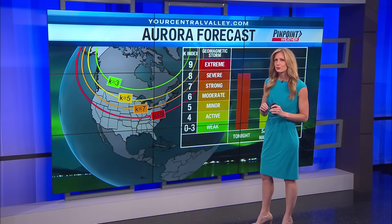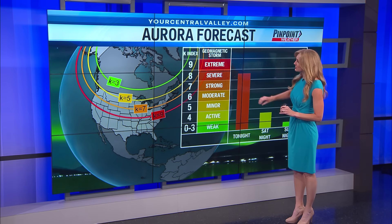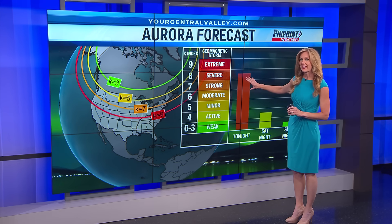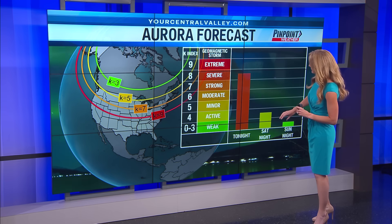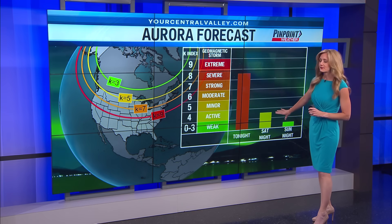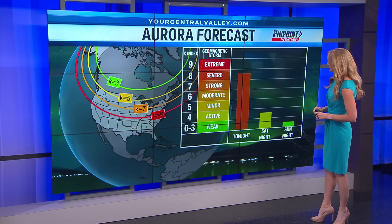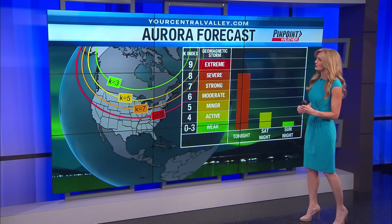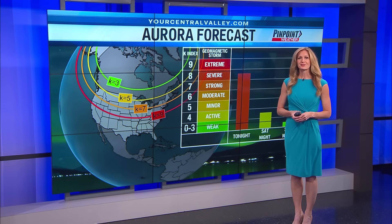For us, we're a little bit too far to the south. With this particular storm tonight, we're seeing KP numbers around 8, so again we're a little bit too far south. The storm gets a little bit weaker but it's still going to be active for Saturday night with KP numbers around 4. Then it weakens again for Sunday night with KP numbers below 4. So unfortunately for us we're a little bit too far south, but we can always enjoy others' photos.